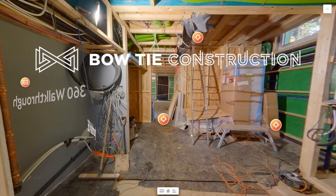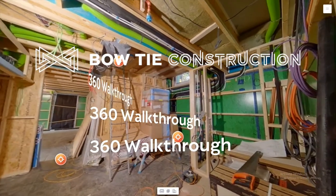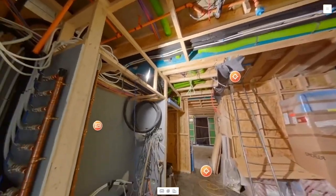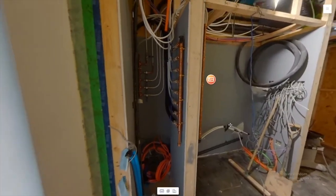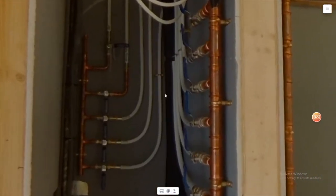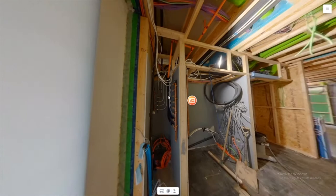Hello and welcome to our next video where we show you how we use 360 degree cameras on our construction sites. At Bowtie Construction, we take 360 degree photographs and stitch them together into a walkthrough at three different stages of construction.